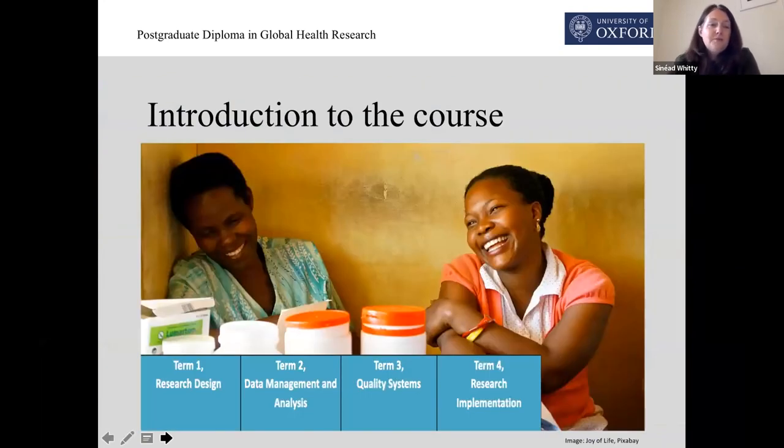The Postgraduate Diploma itself takes 14 months to complete. It's taught over four terms. Each term has a particular focus: from research design, data management and analysis, quality systems, and finally research implementation.